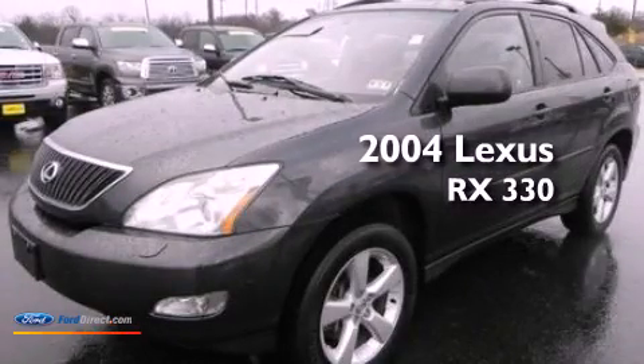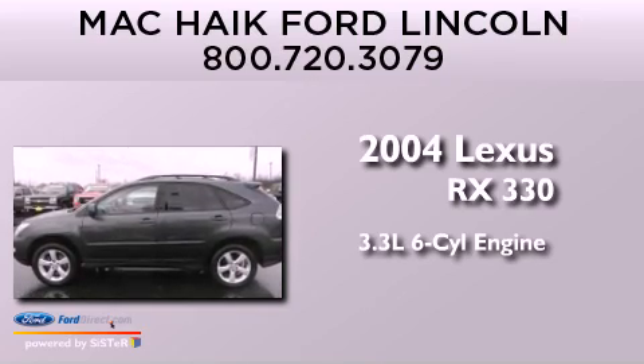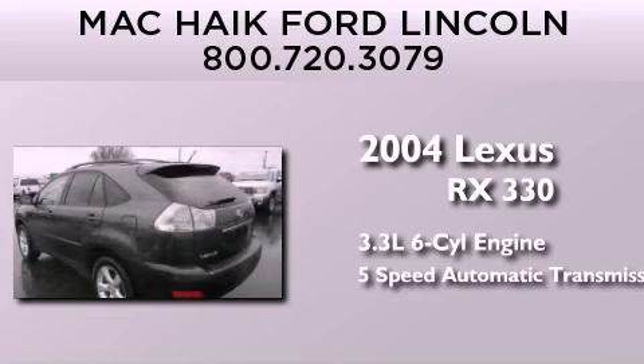This is a 2004 Lexus RX 330. It has a 3.3 liter 6-cylinder engine and a 5-speed automatic transmission.